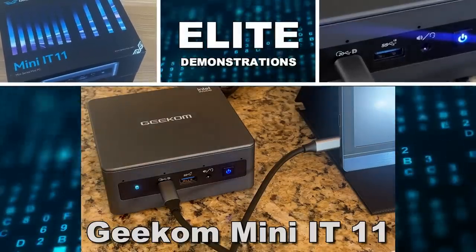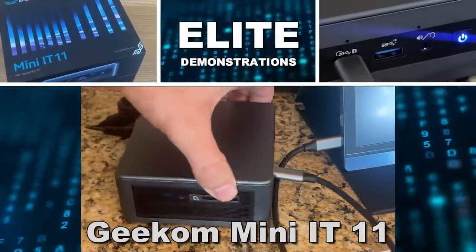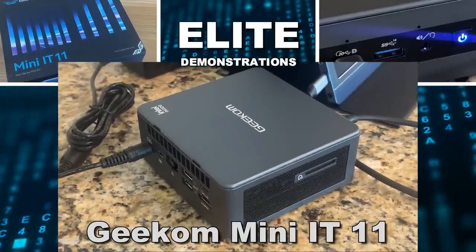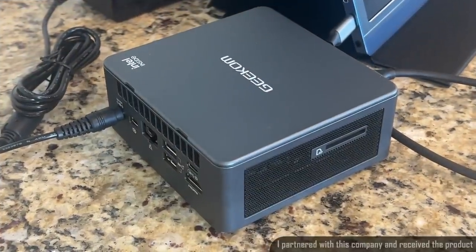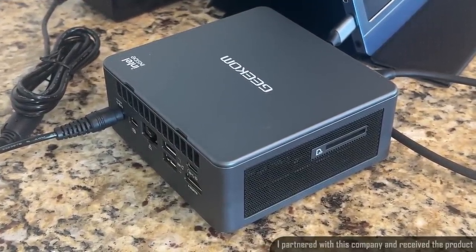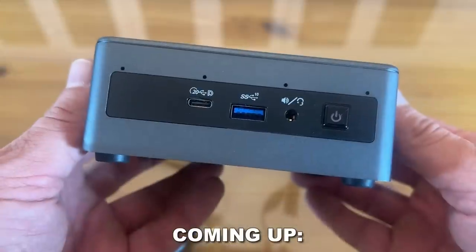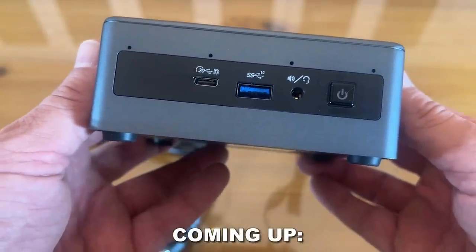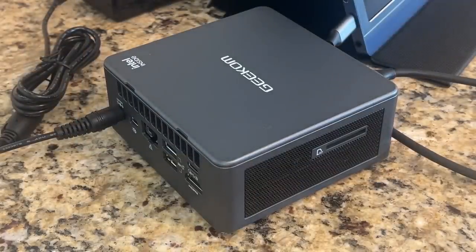Hey folks, Adam here from Elite Demonstrations. We're looking at this fantastic mini PC, so let's go ahead and check it out. This thing can mount right behind a computer screen and you never see it — that saves so much space on your desktop.